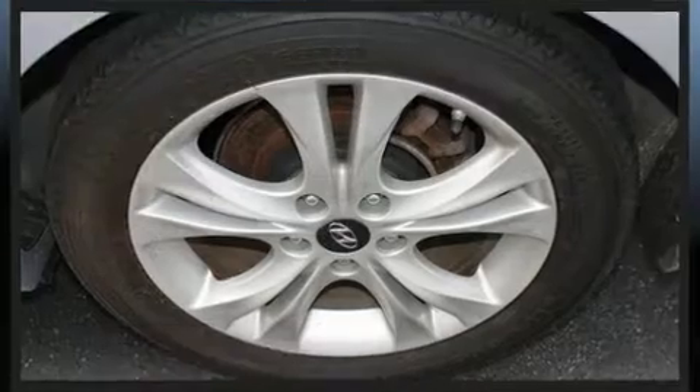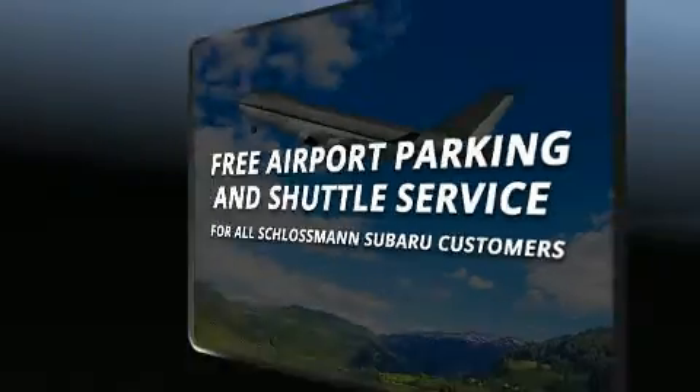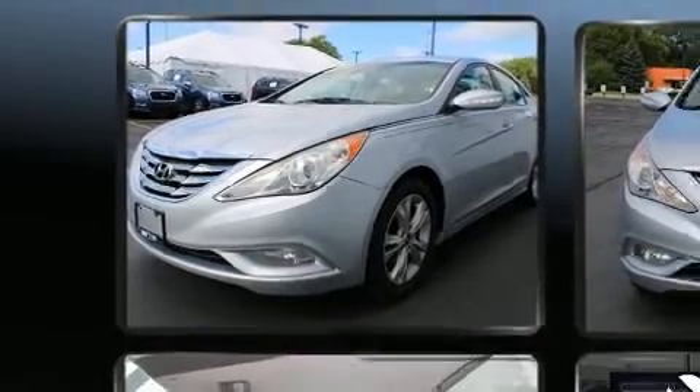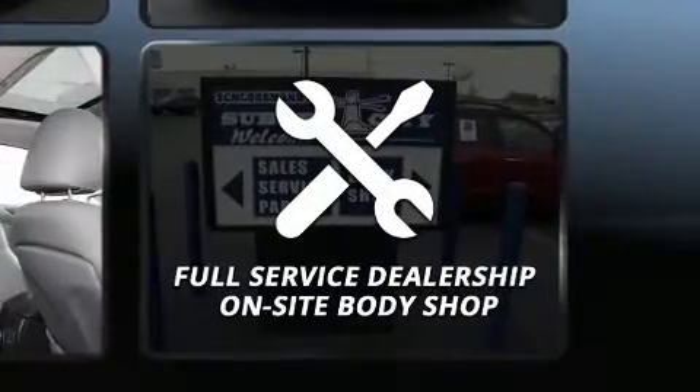Hyundai ensures the safety and security of its passengers with equipment such as head curtain airbags, front side impact airbags, traction control, brake assist, anti-whiplash front head restraints, a panic alarm, and four-wheel disc brakes with ABS. This car was designed with safety in mind, allowing you to drive with even greater assurance.